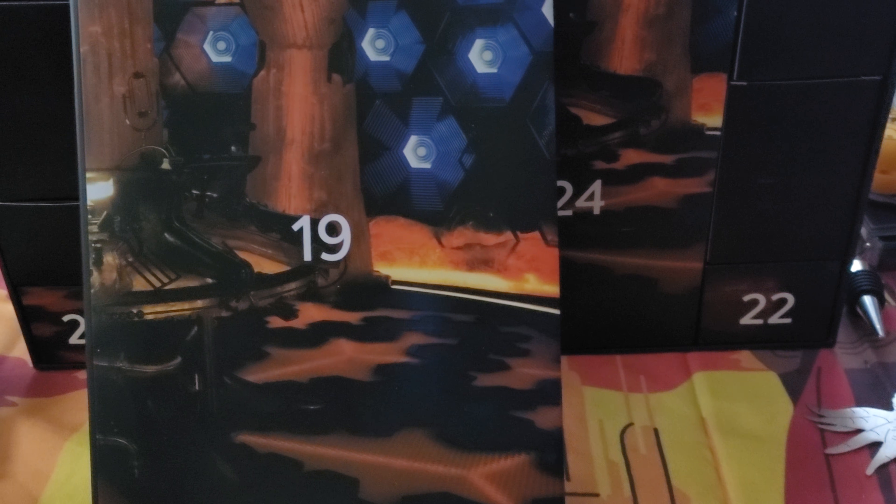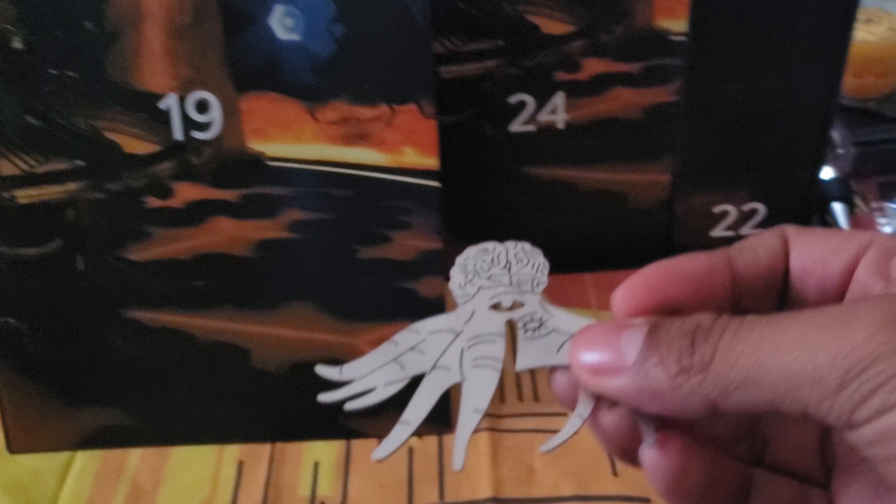Hey guys, welcome back to day 19 of the 24 days of Doctor Who. Before we continue day 19, I did post this on my channel yesterday and couldn't figure out what this was.